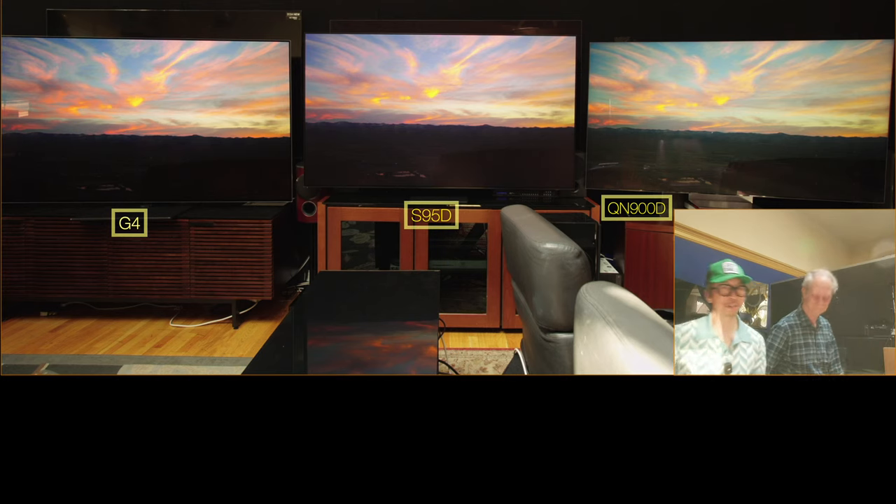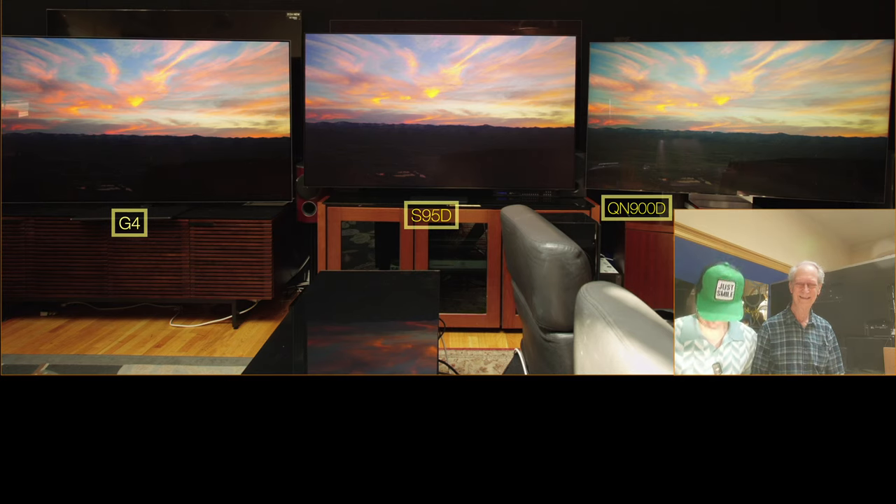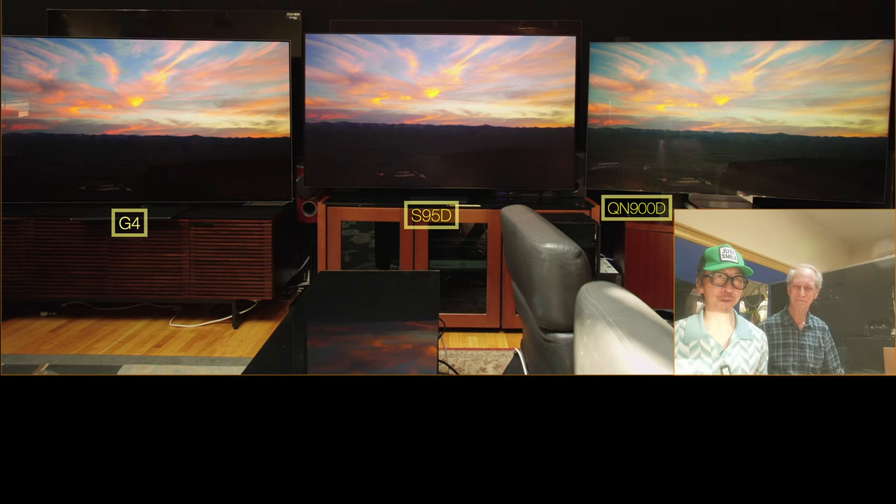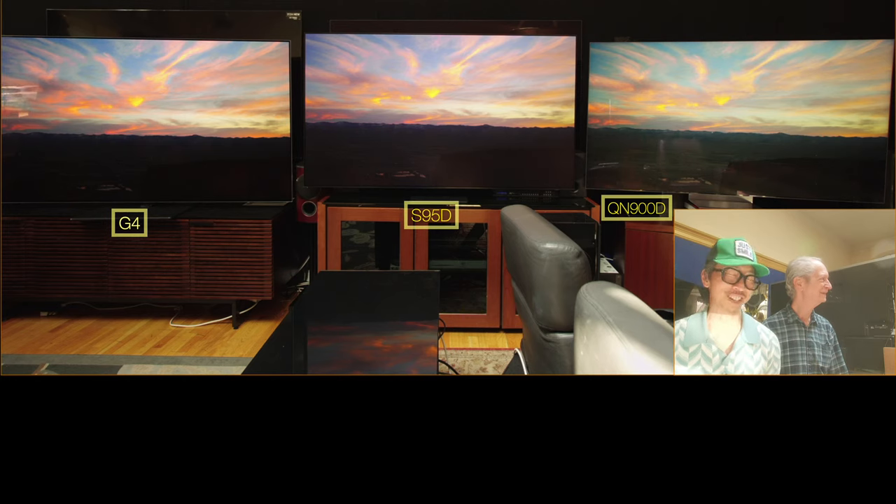Here is the man of the hour. Robert Zohn made it possible for me to take over his store today. So Robert, before we jump into comparing these things, we want to talk Bravia 9 real quick. Because many of you are here just to see these lesser TVs because you really want to get a Bravia 9. And as you guys know, the G4 is currently my favorite TV. It is in the lead for many reasons.